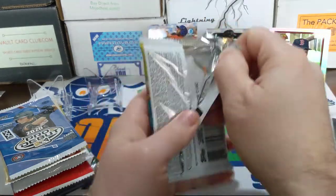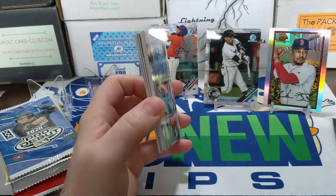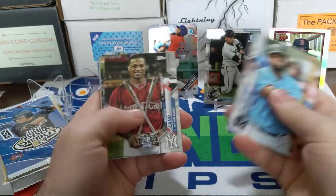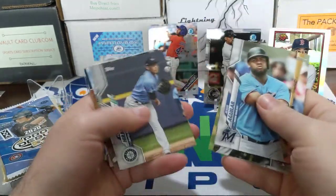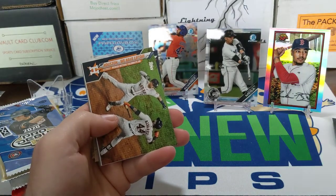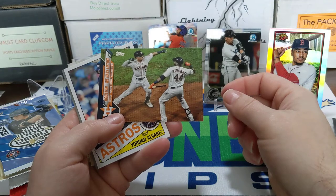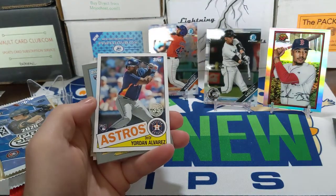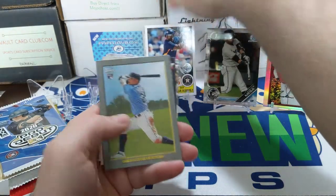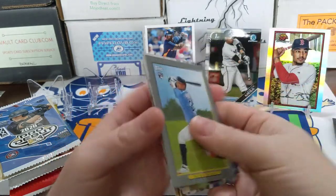I actually went to Target or Walmart and there was a single pack of 2020 Topps Update all by itself, just a retail pack — the only sports card left on the shelf — so I had to pick it up. Hopefully it's a good one. Here's a blue coming up, so this is from Walmart. Using the Astros theme — we have liftoff — Yordan Alvarez, it's kind of cool. Got some nice Yordans out of the box here so far. Also Justin Verlander, Clayton Kershaw, and a Buster Posey.